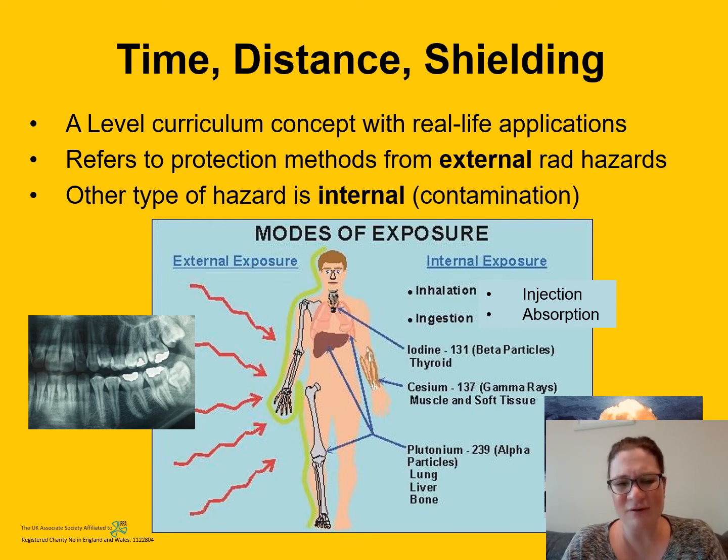As you can see from the diagram, different radionuclides have affinities for different organs and tissues. For example, iodine-131 has an affinity for your thyroid, so that's where it will collect. In fact, the predominant hazard on my site is internal because we have highly enriched uranium contamination. The protection methods for internal hazards are slightly different, so I'm not going to discuss those further here — time, distance, and shielding will only protect you from external hazards.